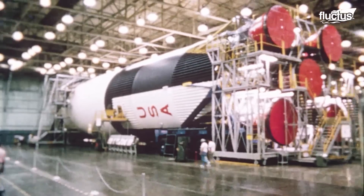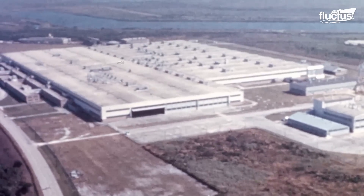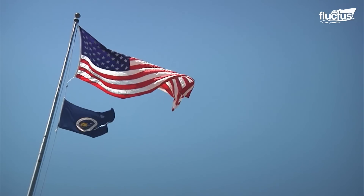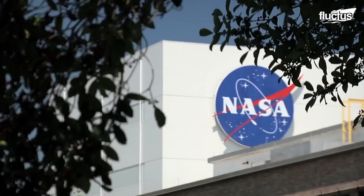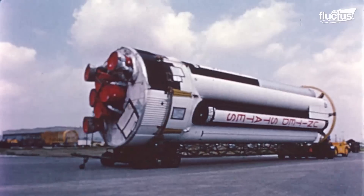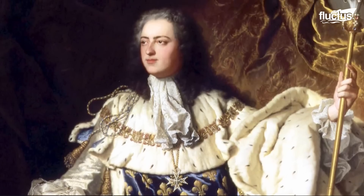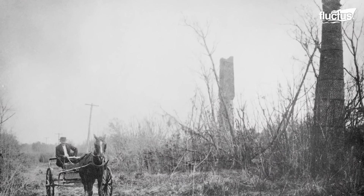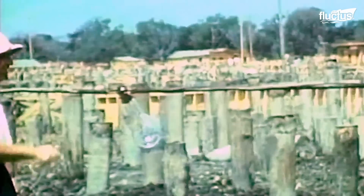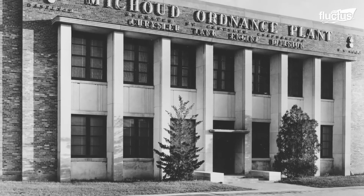These powerful rockets are designed and created at the Michoud Assembly Facility, which has been America's rocket factory for over 50 years. Located in New Orleans, on land originally owned by the Michoud family, it was purchased by the U.S. government in the 1930s, and since the end of the Korean War, has been used for the aerospace manufacturing industry.